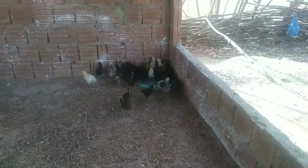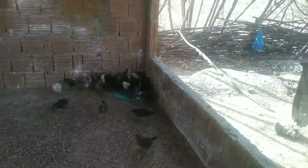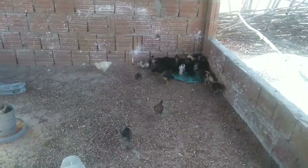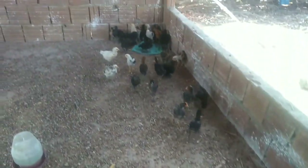Pois é, pessoal. Quem está gostando, já deixa o joinha. E quem não for inscrito, se inscreve e ativa aí. Compartilha com o pessoal. Quem for novo chegando, não se esqueça de se inscrever também.